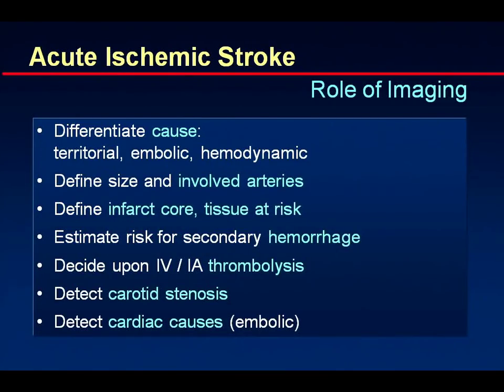Let's focus on ischemic stroke, because this is the most dynamic area where we can contribute to appropriate treatment. We want to differentiate the cause — whether it's territorial, embolic, or hemodynamic — define the size and involved arteries, determine what is dead tissue versus tissue at risk, estimate the risk for secondary hemorrhage, decide whether thrombolysis should be intravenous or intra-arterial, and detect carotid stenosis or embolic cardiac causes.